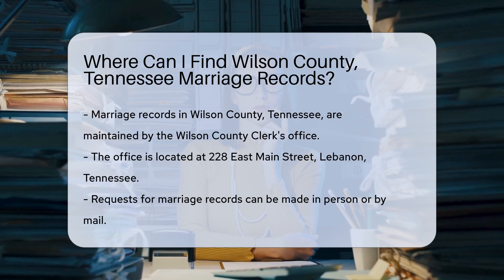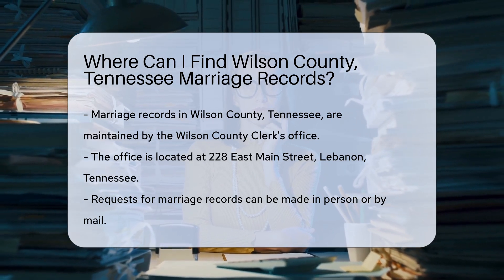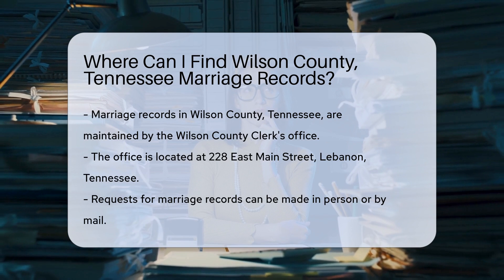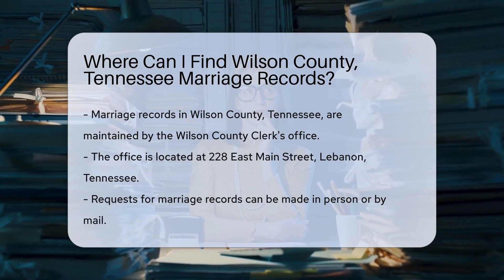To find marriage records in Wilson County, Tennessee, you can start by visiting the Wilson County Clerk's Office. They maintain official marriage records for the county. The office is located at 228 East Main Street, Lebanon, Tennessee. You can request marriage records in person or by mail.